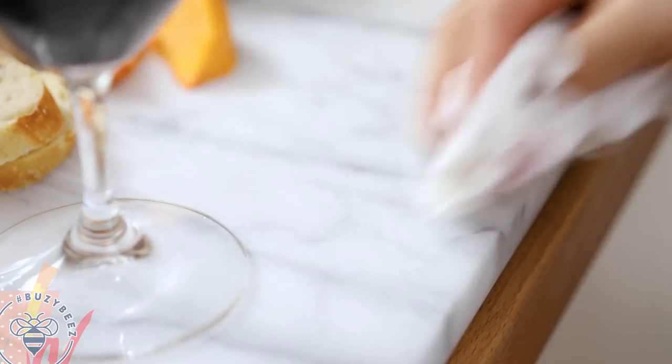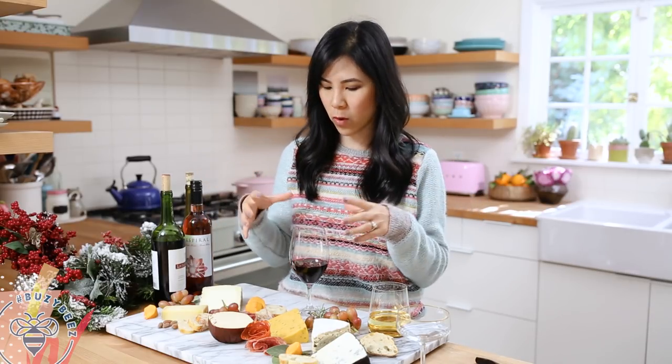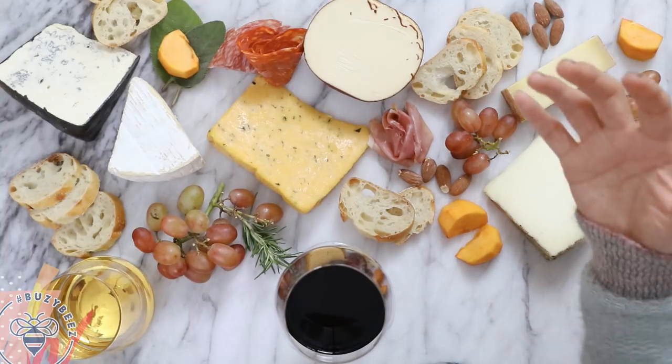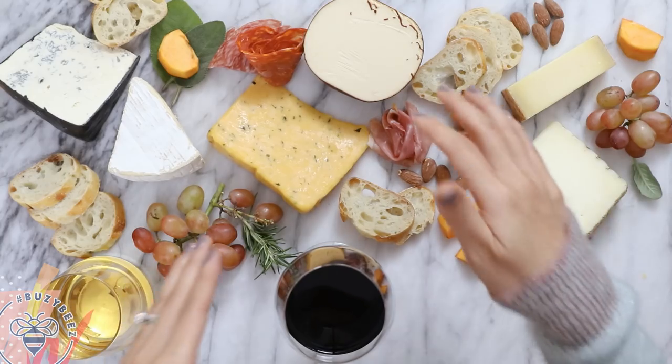Now, some cheeses to avoid with red wine: young goat cheese has high acidity and tends to make the red wine taste very weird. Creamy, soft, ripened cheese like brie tends to bring out more of the bitter notes. Hard cheeses such as Parmigiano Reggiano are too salty, so you lose the body and flavor of the red wine. And blue cheeses do not go with red wine because they tend to make the wine bitter and metallic. So those are cheeses to avoid.